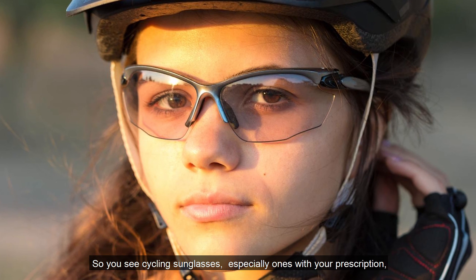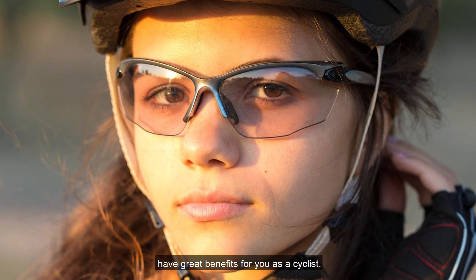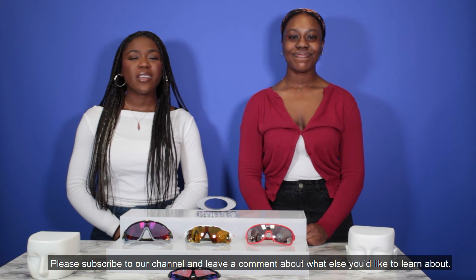So you see, cycling sunglasses, especially ones with your prescription, have great benefits for you as a cyclist. Please subscribe to our channel and leave a comment about what else you'd like to learn.